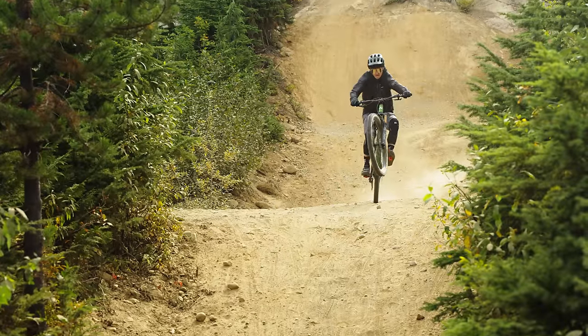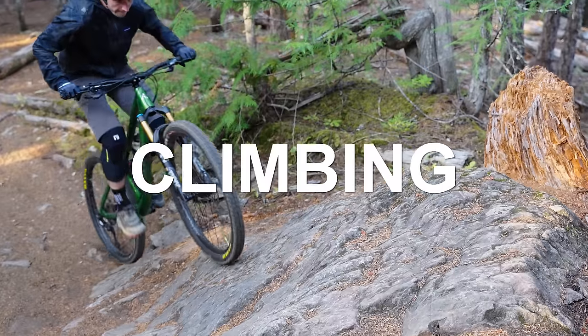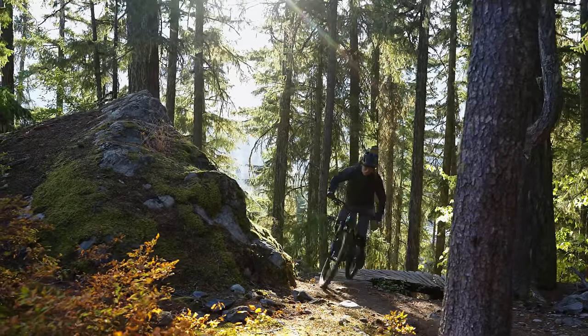How does the $4,000 Fluid compare to carbon bikes costing a whole bunch more? Let's find out. We've already talked about how this is the least expensive of all the trail bikes we have here. Do you think that hurt it when it comes to climbing?